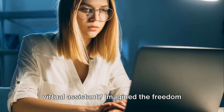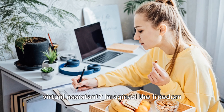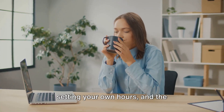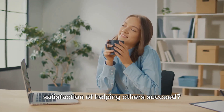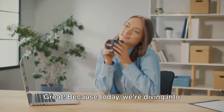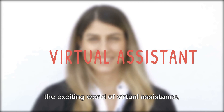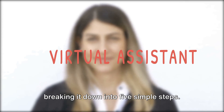Have you ever thought about becoming a virtual assistant? Imagine the freedom that it could bring, the flexibility of setting your own hours, and the satisfaction of helping others succeed. Great! Because today, we're diving into the exciting world of virtual assistants, breaking it down into five simple steps.